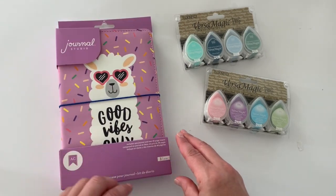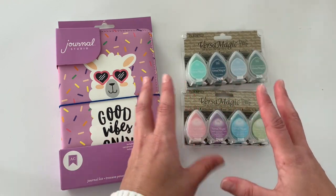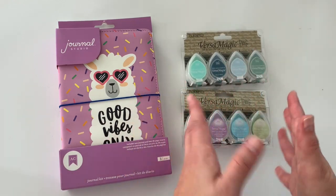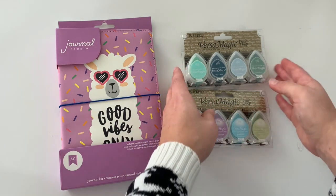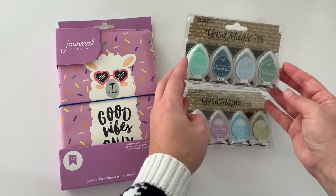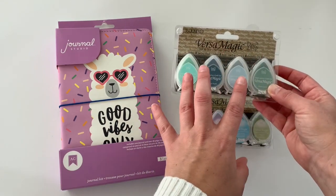I'm going to go ahead and open this up for you guys. And then other things that I got that were not entirely planner related, but I definitely use these for stamping in my planner or journal — they are the VersaMagic Dew Drops.